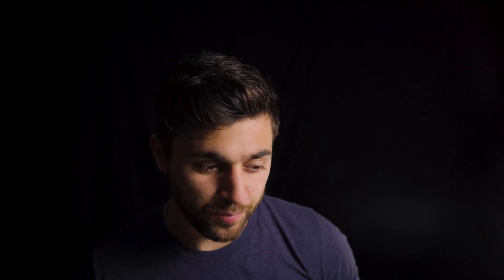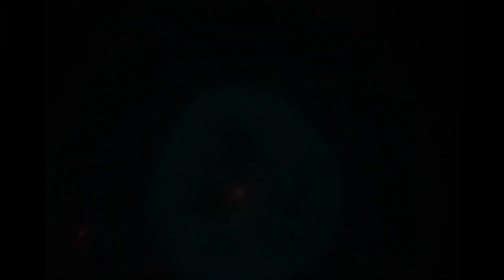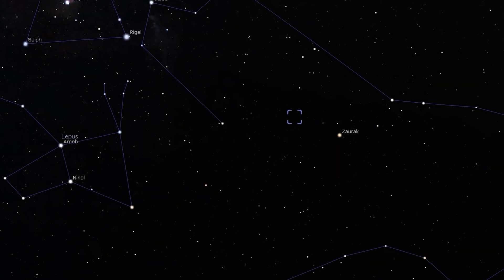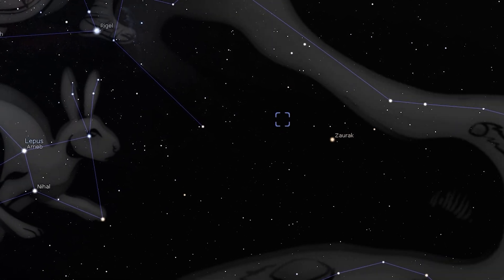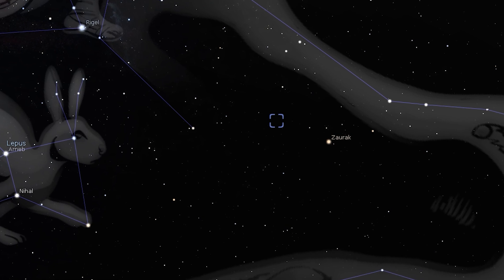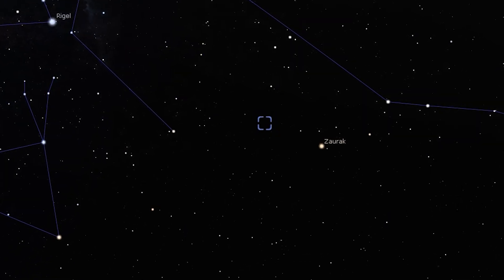Next on our list of deep sky objects is a planetary nebula that isn't photographed or viewed too often — NGC 1535, or Cleopatra's Eye. You'll find this bright planetary nebula just four degrees to the east of the star Zeta in the constellation Eridanus. Small telescopes at about 100 times magnification will show you a small but bright blue hazy disk.